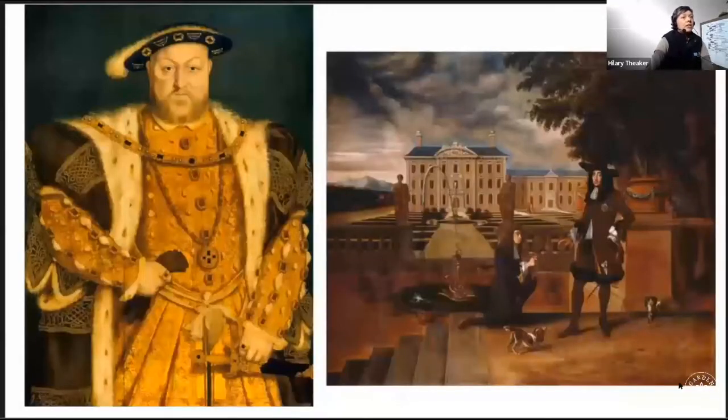Just to focus on the history of fruit cultivation at Hampton Court — one of my main sources was an article by Jan Woodstra, which is full of information about this subject, and I've included it in my list of references, which should be available at some point.